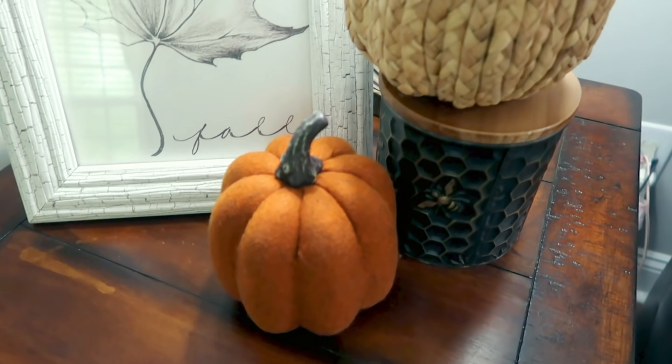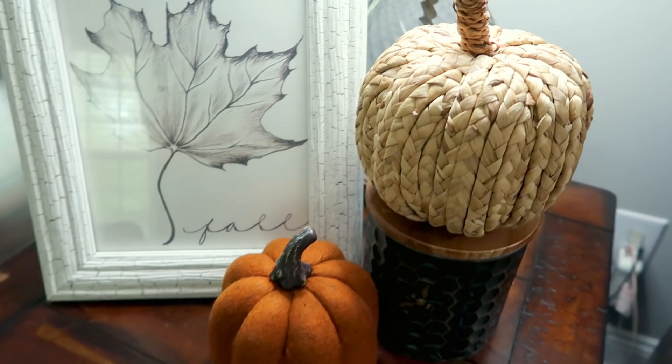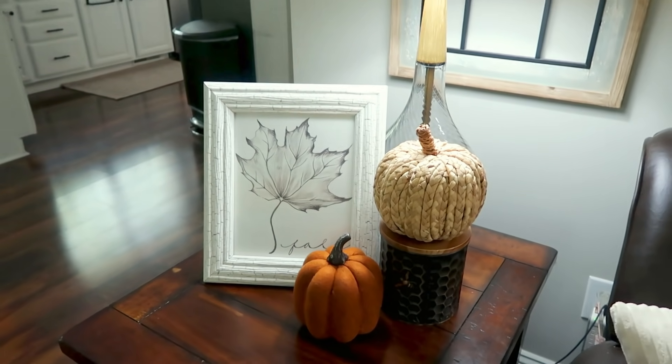I'll just be popping back in here and there to show you certain things that I really, really love for the decor in my home.